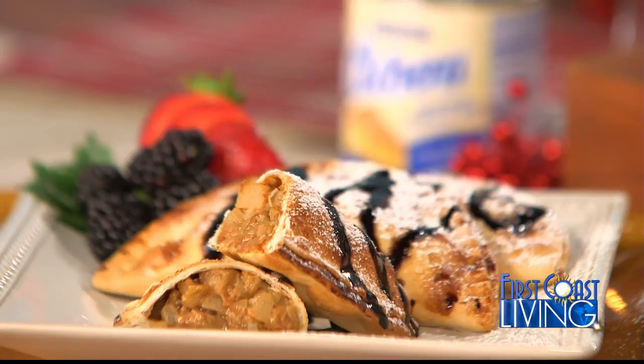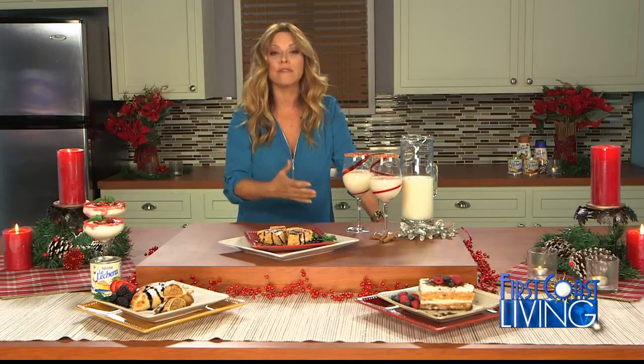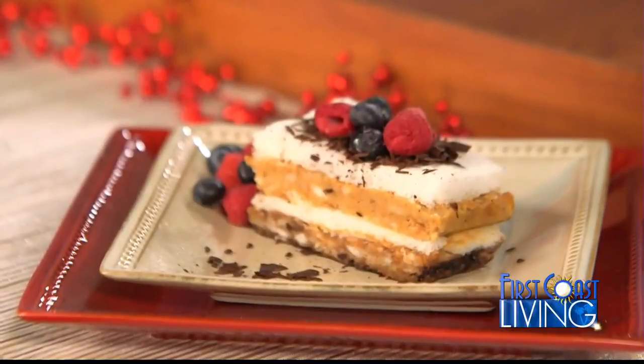Super easy. Make them the day before. You can serve them at room temperature. Delicious. A tiramisu, which everybody loves — again, a fridge recipe. By that, I mean none of these recipes are recipes that you need to bake.